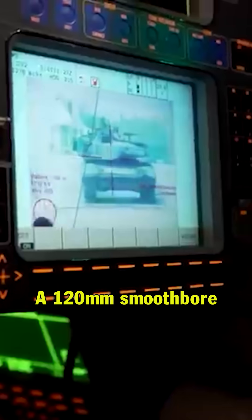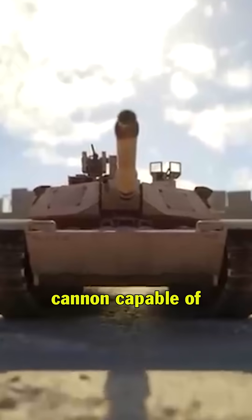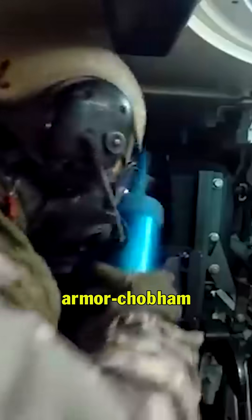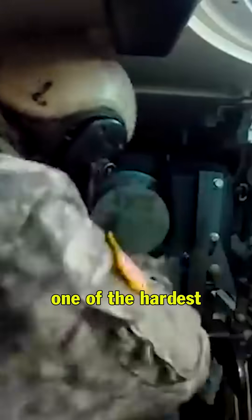Its main gun, a 120mm smoothbore cannon, is capable of devastating enemy armor at long range. Plus it carries advanced armor — Chobham composite — making it one of the hardest tanks to crack.